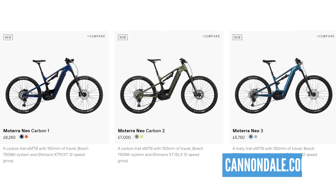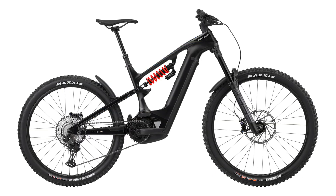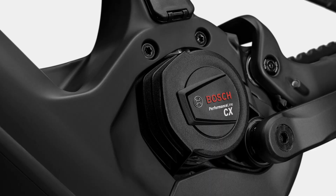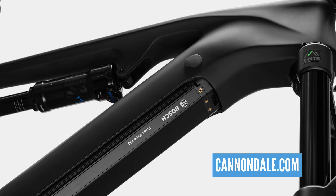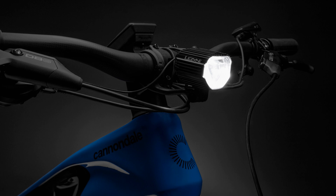Cannondale have just updated the Matera range with the new NIO e-bikes. You've got one which is 150mm travel, and the LT version — the long travel version — being 165mm. These bikes are available in carbon and aluminium versions, and they've all got a lifetime warranty on the frame. Power-wise, you're using the Bosch Performance Line CX motor with a 750 watt-hour battery, and the high-end Matera LT comes with a 1,000-lumen headlight for those night rides.